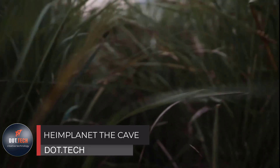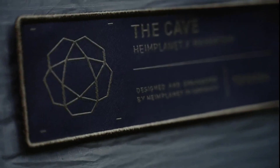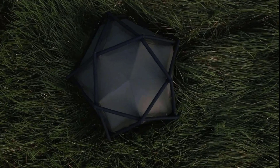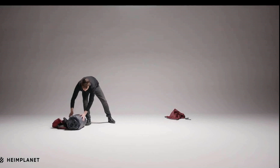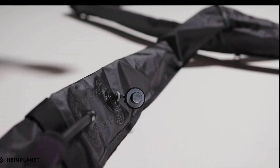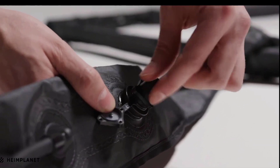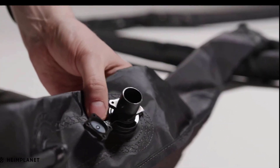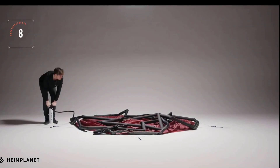Check out this awesome inflatable tent — you simply unfold it, pump it up, and in just a few minutes it rises before your eyes. The price is a bit steep at $1,300. The XL version can accommodate three people and is perfect for winter camping. Weighing around five kilograms, it has five points of ventilation, and snow won't accumulate on top when folded.